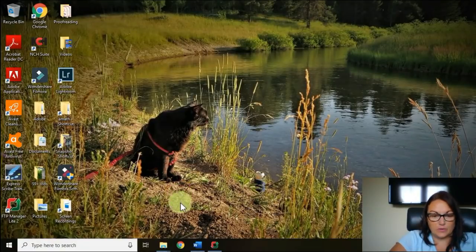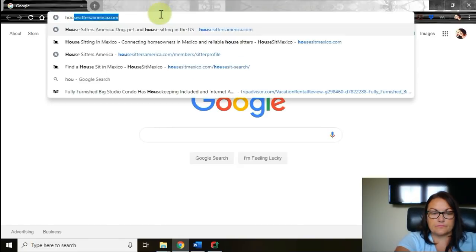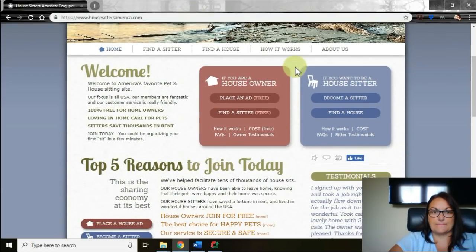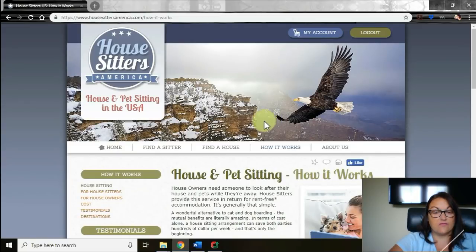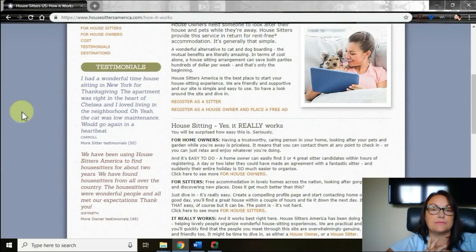The first website we're going to go to is the one that I first used last year: House Sitters America. It costs $30 to join for the year. However, homeowners do not pay a fee. Now this can be good and bad. It's great because it allows more homeowners to post, but it also means that you can get some flaky homeowners who are not really sure they want a sitter yet or are just testing the waters, which I have had. So you have to be careful of that.